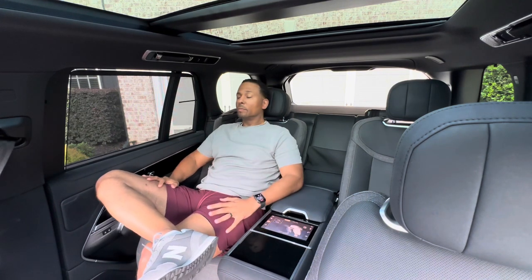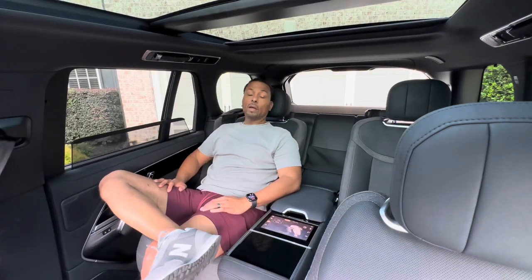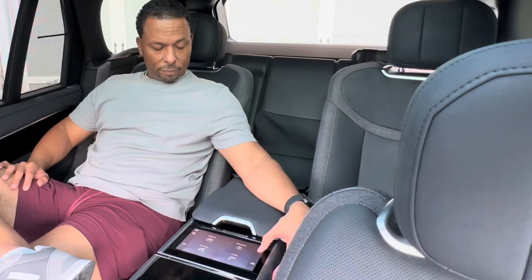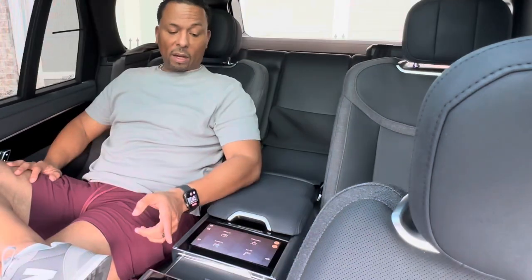The Range Rover we have has the executive package in the second row. If you want this seat completely out of the way, you own it — you can move it. This is the way an owner of a six-figure vehicle wants to ride. Maybe you want a little privacy back here — Range Rover has you covered with the power rear sunshades. Even the cup holders are exposed by a power option.